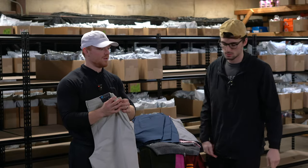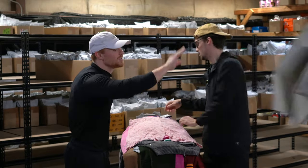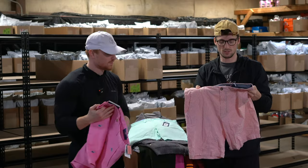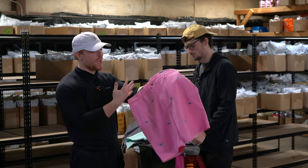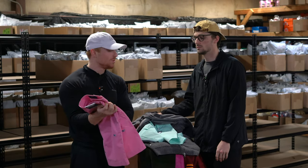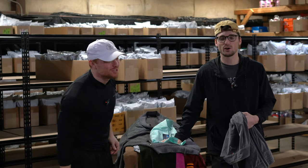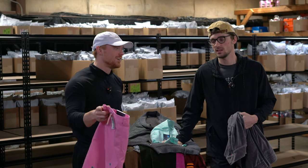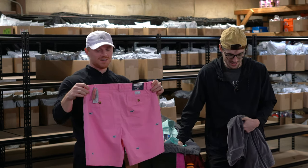Vineyard Vines performance breaker shorts, new with tags. Another one — Vineyard Vines On The Go shorts in four different colors. Another one — these are seersuckers, new with tags. These are the nine-inch breaker shorts with whale print all over them — the whale print is really popular. About $35.